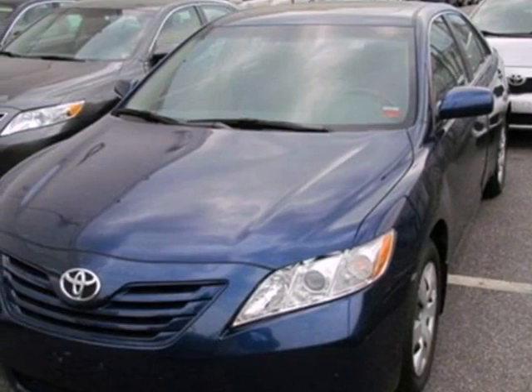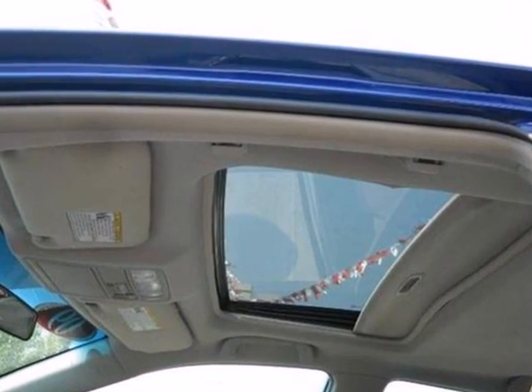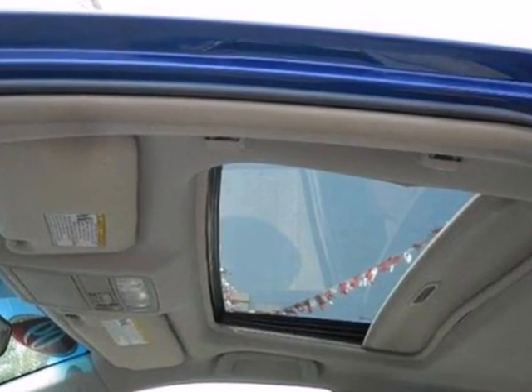Here's a 2009 Toyota Camry. On the road, its fully independent suspension and rack and pinion steering will respond precisely to your control.